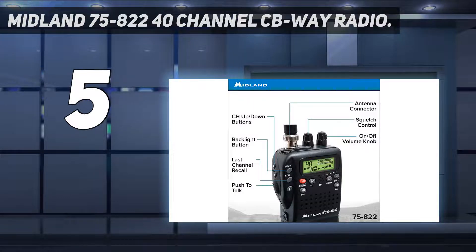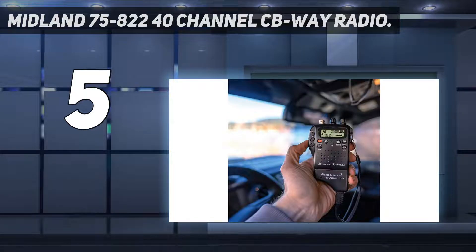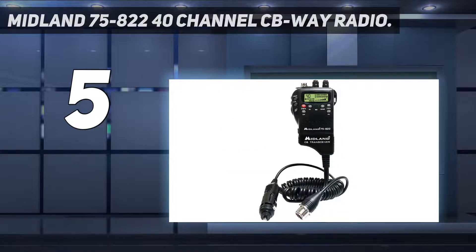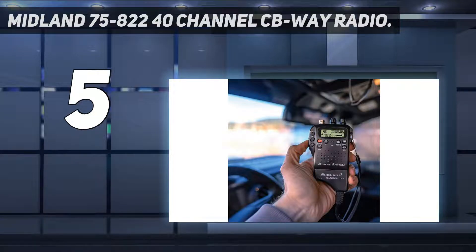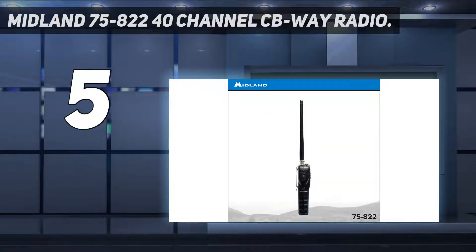It also runs on either 6 AA batteries or a rechargeable battery pack available from Midland. This is a great power option for roadside emergencies — you can switch the unit to battery power and take it with you outside of the vehicle to relay information in real time. Along with the standard 40 CB channels, it can also scan for any of the 10 NOAA weather channels.